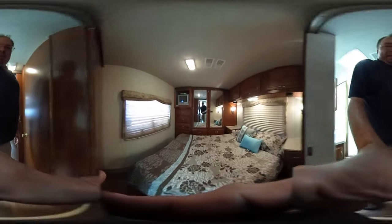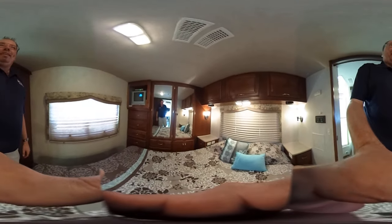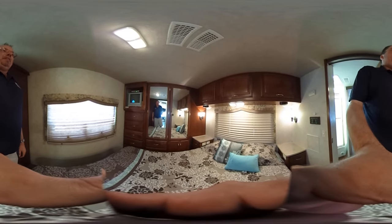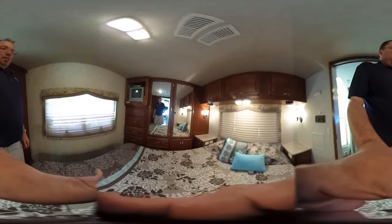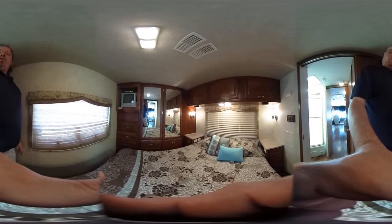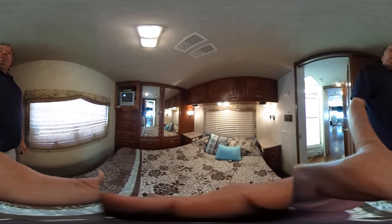Here in the back, we've got a Queen Island bed and a big closet across the back. You've got a DVD player, TV, plenty of overhead storage, and storage underneath the bed. This is a nice and comfortable bedroom right here.